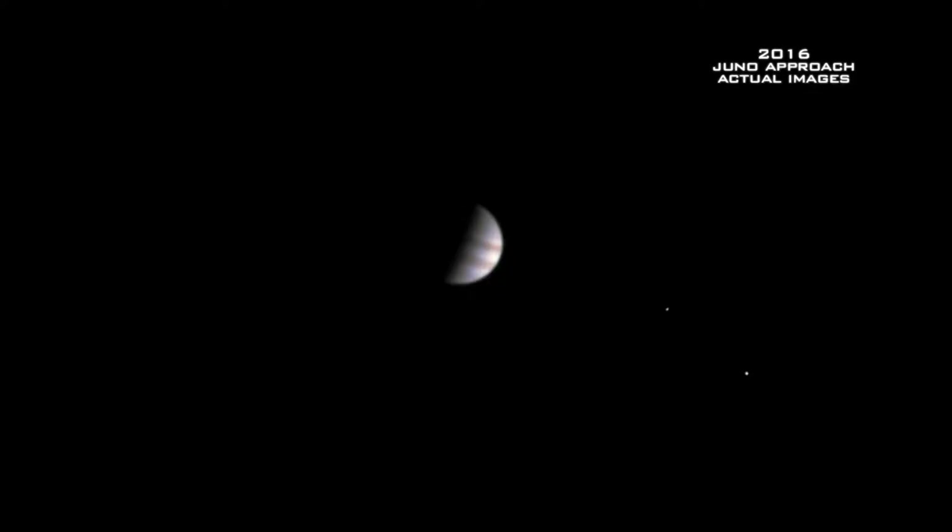We've been studying Jupiter for hundreds of years, but we've barely scratched the surface. What's underneath the clouds? What is this giant planet made out of?